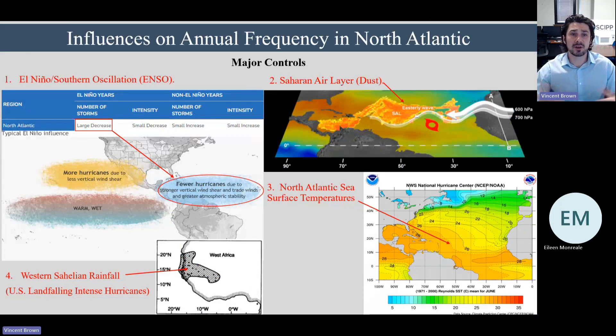Another frequent question is what causes variability in the annual number of storms. I narrow it down to four major controls. First, the El Niño Southern Oscillation: every three to seven years, sea surface temperatures in the tropical Pacific warm up, which interacts with the atmosphere and causes downstream impacts. When El Niño extends into hurricane season, we generally see fewer hurricanes due to increased wind shear and atmospheric stability. So El Niño warming in the tropical Pacific generally causes a big decrease in the number of storms during hurricane season.